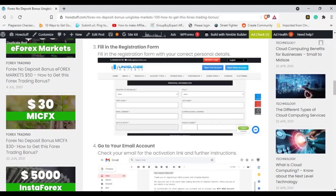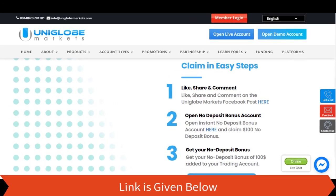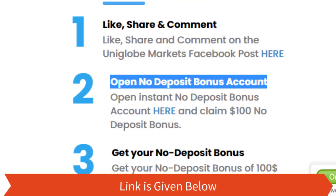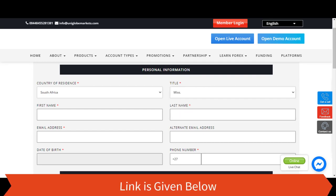Step 3: Fill in the registration form. Step 4: Fill in the registration form with your correct personal details.